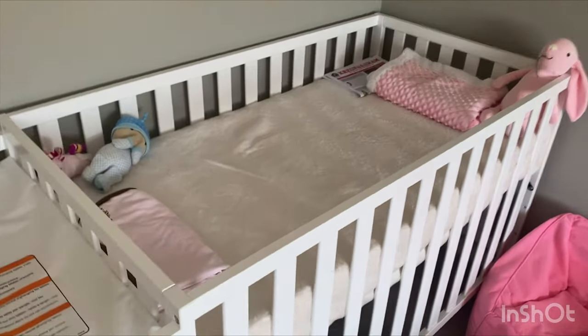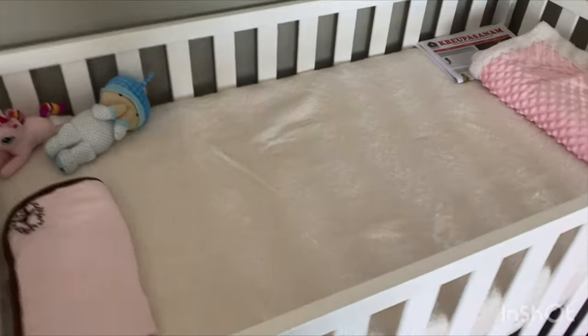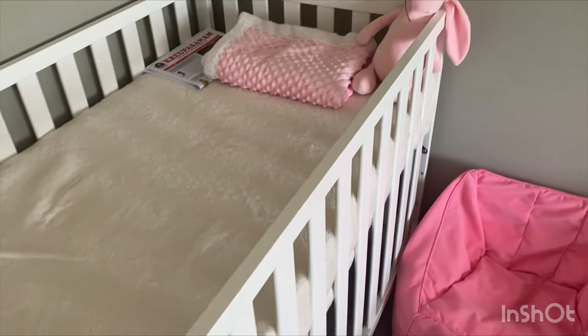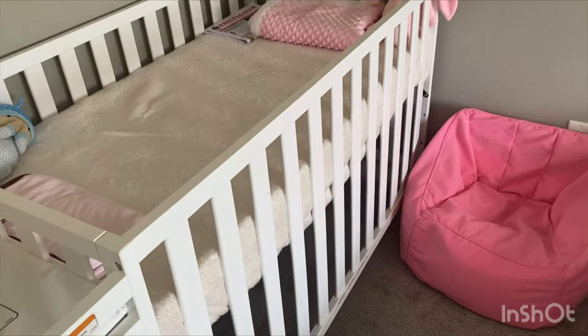This is a crib and changing table combo. This baby crib grows with your baby — it will convert from a crib to a toddler bed and then a day bed.